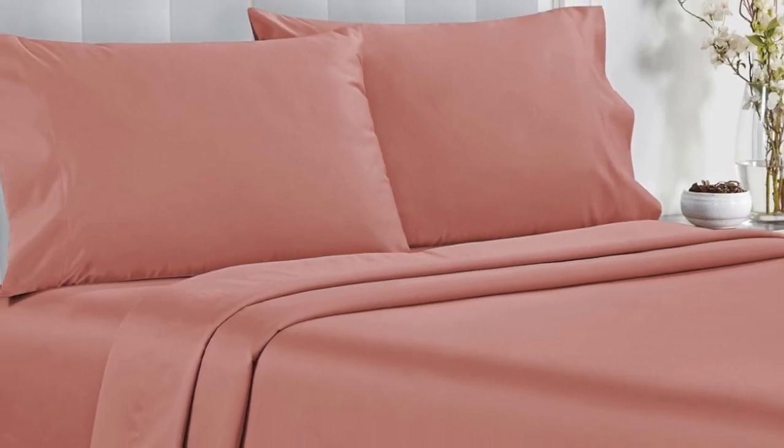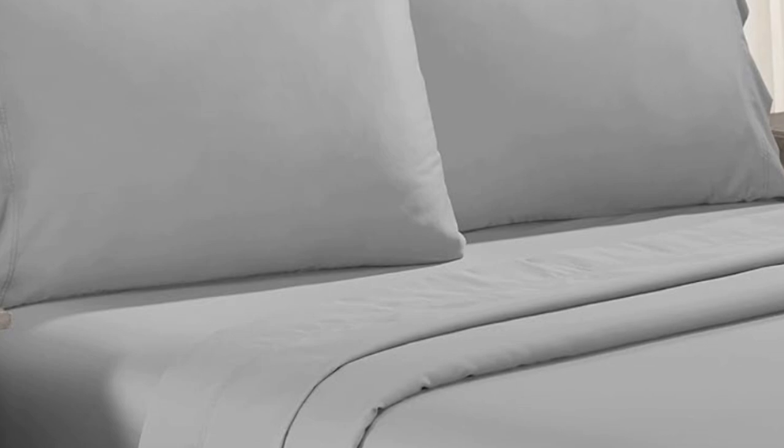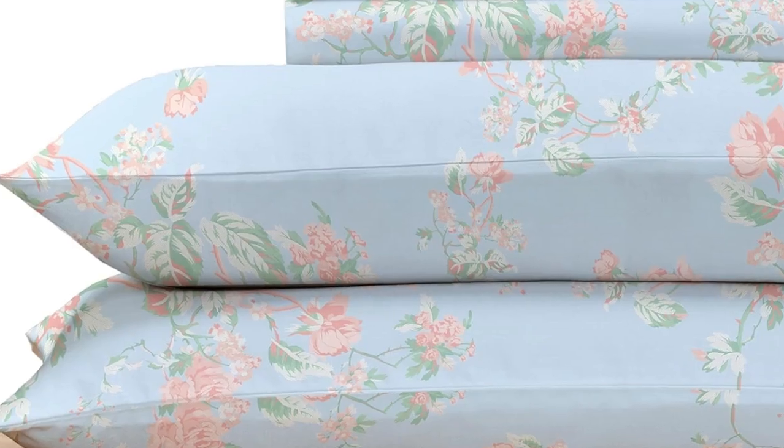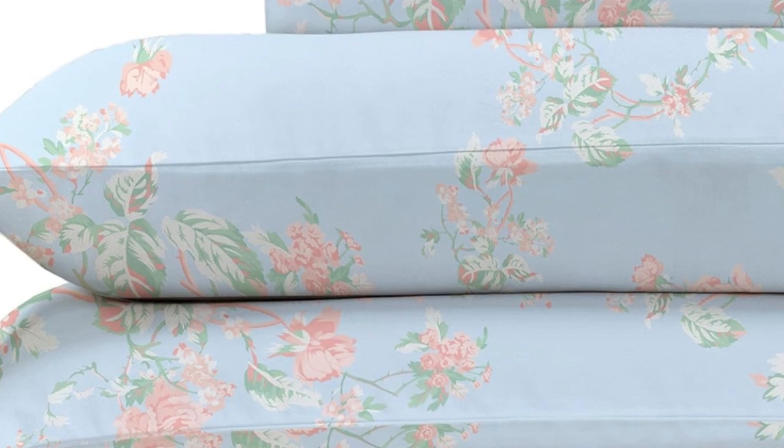Not only do these sheets retail for a fraction of the median cost of those tested, but they're well-constructed and held up in the wash. Aside from some slight shrinkage, the sheets had no loose snags or pilling after laundering. While making the bed, testers appreciated the top and bottom tags that save you the hassle of determining which side is the long side and which is the short. The 16-inch pocket depth makes them a fit for most mattress sizes. After laying under the top sheet for 5 minutes, our tester got a little warm, though not unbearably so, indicating the sheets are likely best suited for cold sleepers.